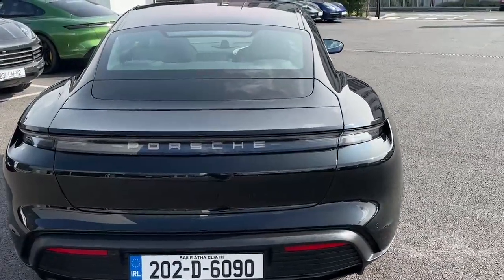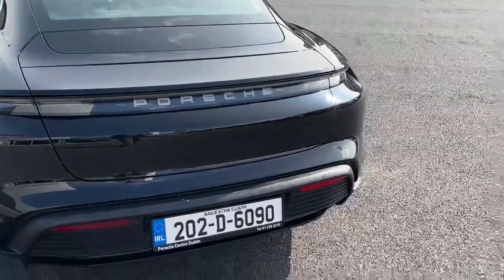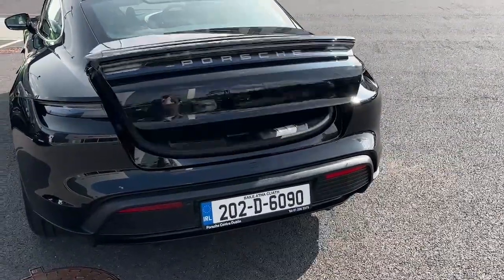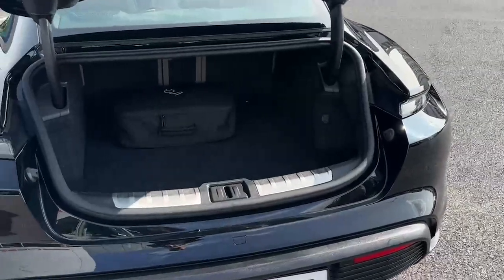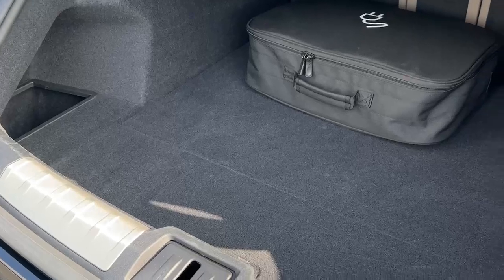We have the model deletion in the back and the tinted taillights which keeps the car looking very stealthy. In the back we have the charging cable and plenty of boot space for a set of golf clubs or the shopping.